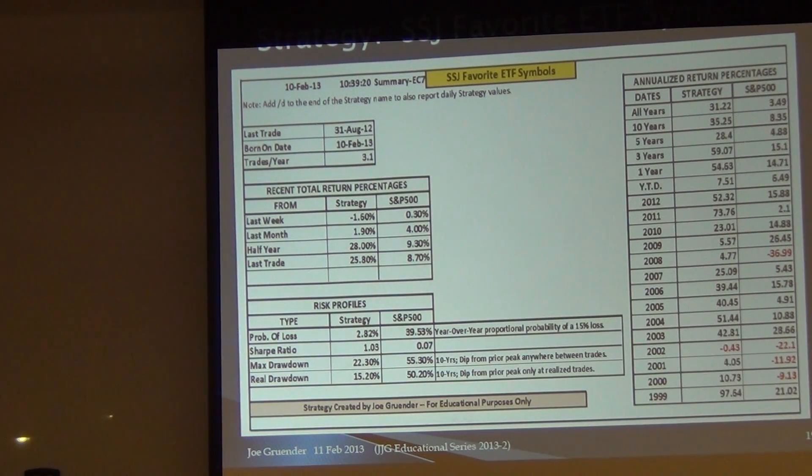Were all those ETFs available back in 1999? No — GLD wasn't for sure. It adjusted by leaving out symbols that weren't available yet. As long as there's one symbol standing, it continues. There's another part I did not include in this presentation that shows what symbol it was in at all times during these 13 years, but it's available.